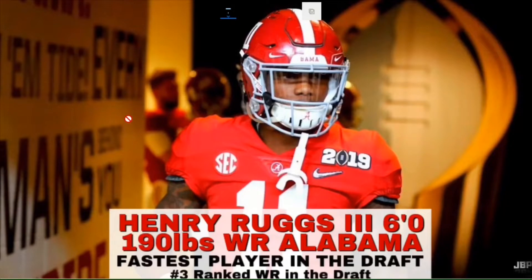Henry Ruggs' biggest asset is his speed. He is one of the fastest players to come out of the draft in a long time. Not only will he perform great at the NFL Combine in the speed drills, but his speed is also translatable to the football field — it's not just track speed, it is football speed. One of the biggest knocks on Ruggs is that he didn't produce in college like a first round pick.